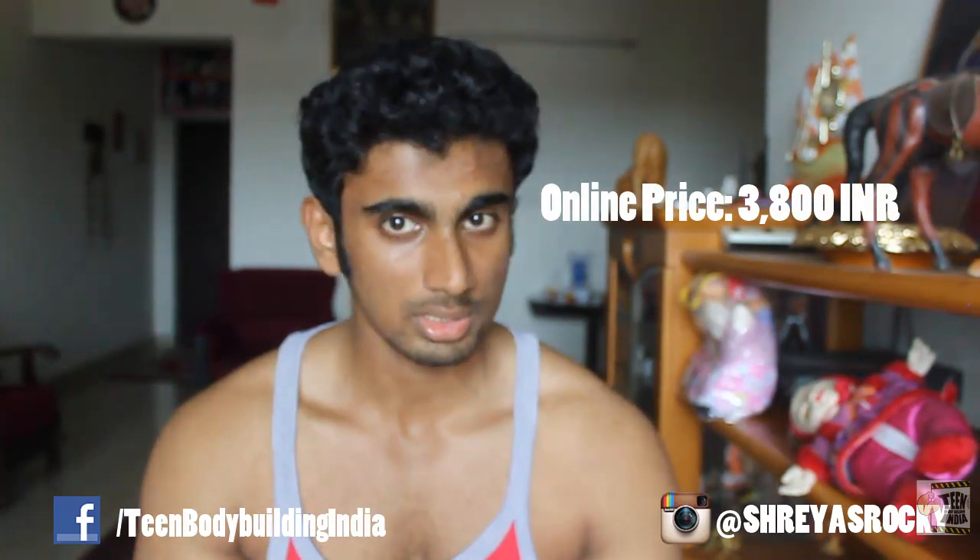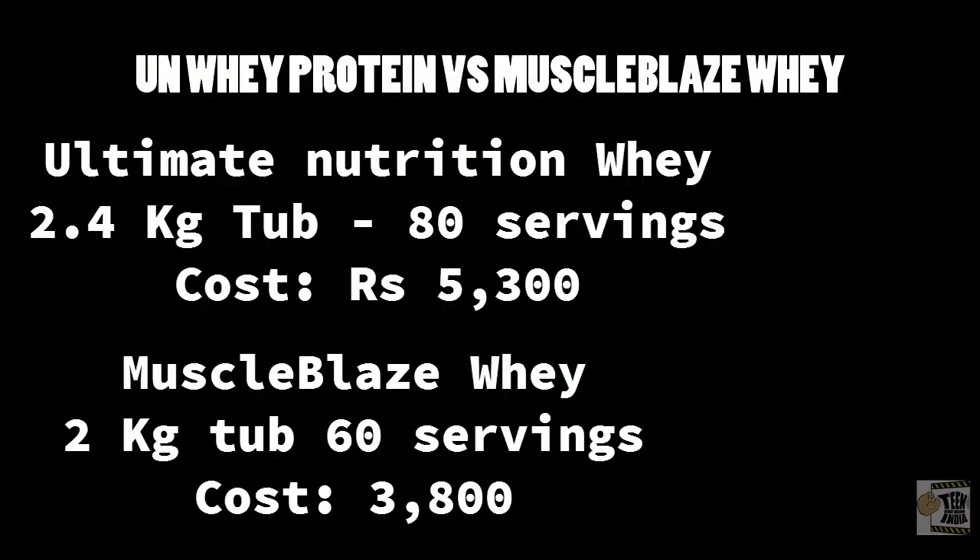I got it for 3,800 Indian rupees from healthkart.com. So for a 2 kg tub I paid 3,800. The earlier whey protein I was using was Ultimate Nutrition - for a 2.4 kg tub I paid around 5,300 rupees. There is a difference of around 1,500 rupees, but that tub gave me 80 servings whereas here I get only 60 servings. You can go to healthkart.com and compare the two products, including cost per scoop.